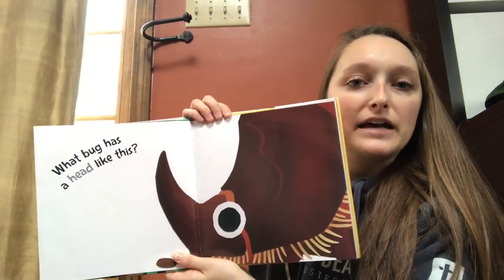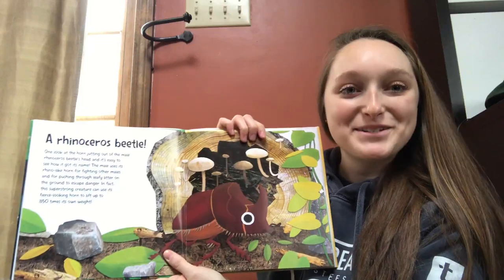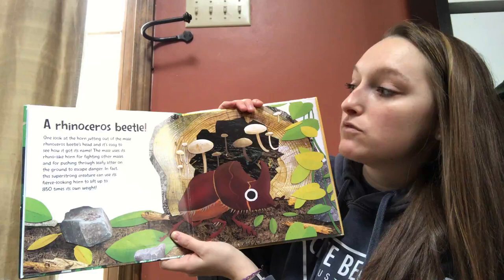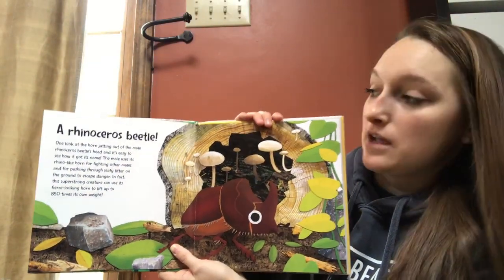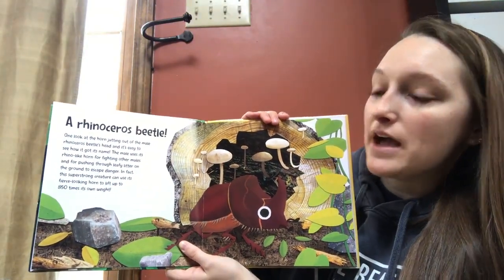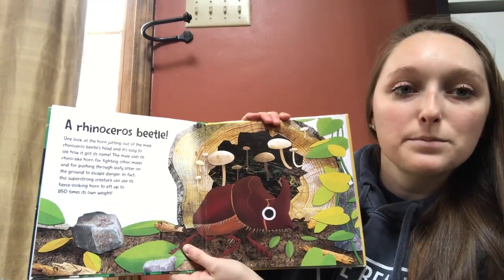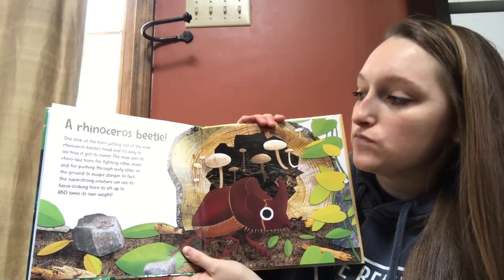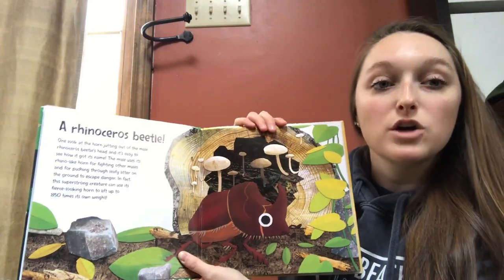What bug has a head like this? A rhinoceros beetle! One look at the horn jutting out of the male rhinoceros beetle's head and it's easy to see how it got its name. The male uses its rhino-like horn for fighting other males and for pushing through leafy litter on the ground to escape danger. In fact, this super strong creature can use its fierce-looking horn to lift up to 850 times its own weight.